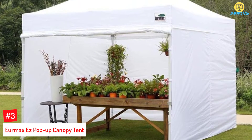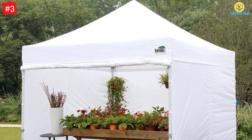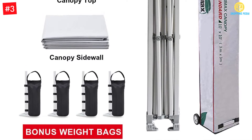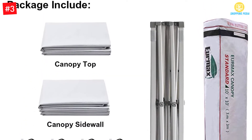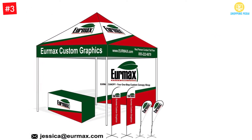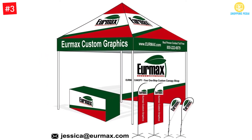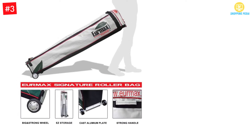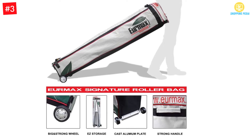Number 3. Eurmax EZ Pop-Up Canopy Tent. Eurmax's intention was to provide you with a pop-up canopy tent which could be used in different weather situations. They designed it to be waterproof — the seams do not allow any penetration of water, thanks to the manner in which they were sealed. What makes it great for use on sunny days is the fact that the canopy is UPF 50-plus rated. It will provide UV protection up to 99%. It also has a fire-retardant certification of CPAI 84 on top of all that.